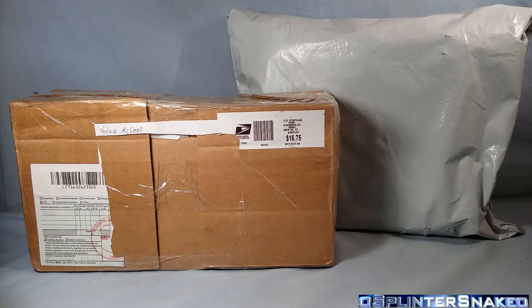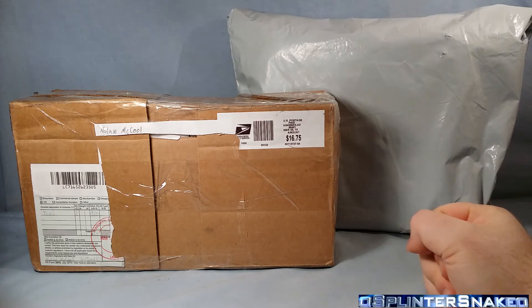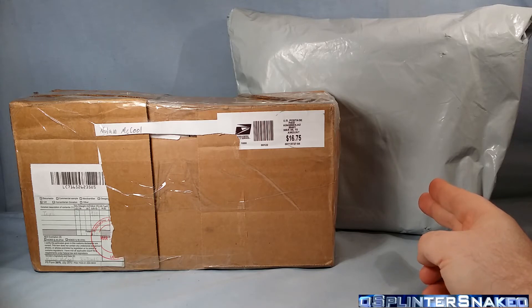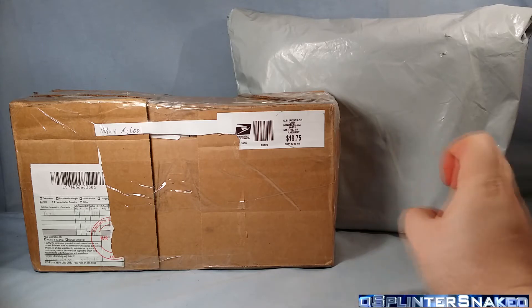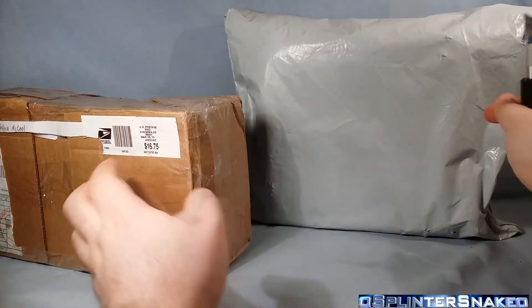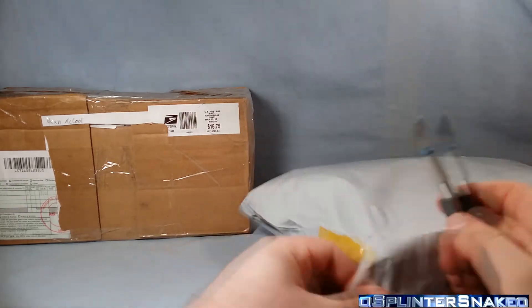I know exactly what's in both of these. This one I actually thought was a write-off and I was about to put in a claim for it because it's been so long. But we shall see, and then we'll go over that. Without further ado, let's crack into these box openings — we're going to save the best one for last because this one I'm a bit blah about.